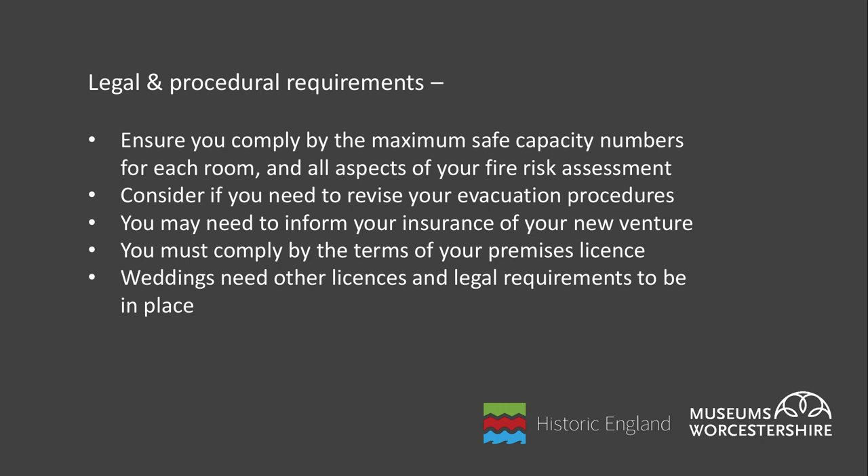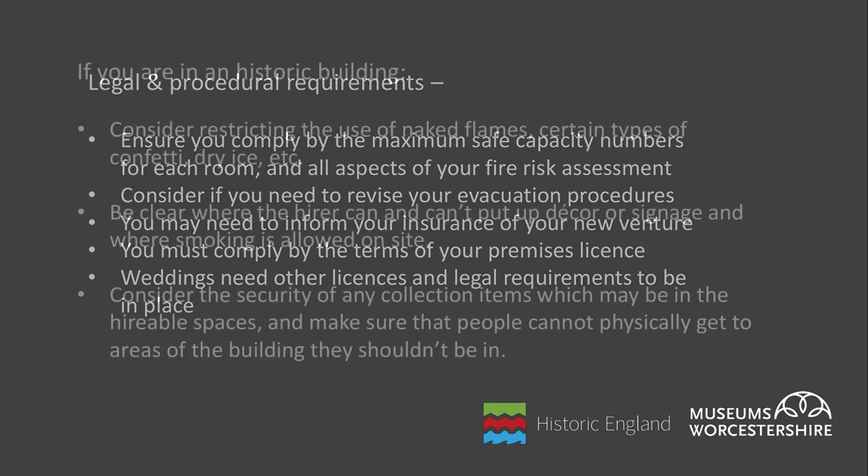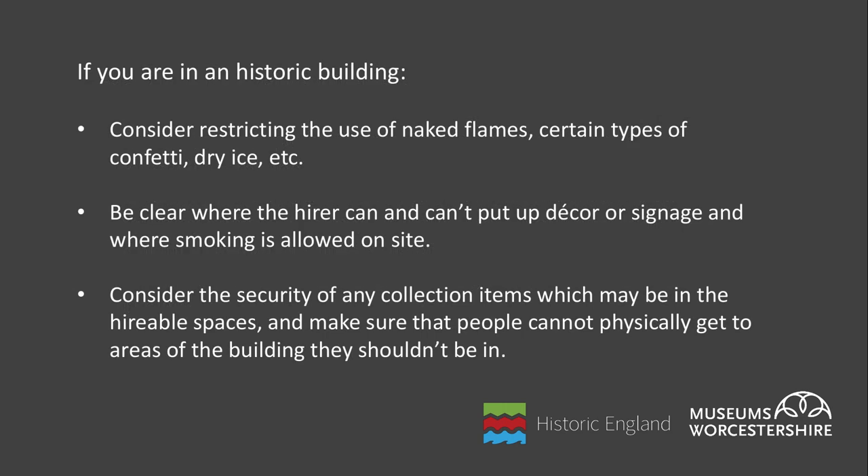Consider the various legal requirements. You will need to revisit your fire risk assessment and ensure you know the maximum number of people you can safely have in each room. You may need to revise your evacuation procedures, inform your insurance of your new venture, ensure you're complying with your premises licence, and if branching out into weddings there are other licences that must be sought. You'll need to put together booking forms, contracts and conditions of hire documents. If you are in a historic building there are many other things to consider, particularly for weddings — for example you may need to ban the use of naked flames, certain types of confetti, dry ice, maybe even stiletto heels or red wine. Be clear about smoking policies, where hirers can and can't put up decor or signage, and ensure the security of any collection items within hireable spaces so that during hires people cannot access areas of the building they shouldn't be in.